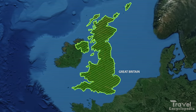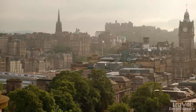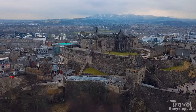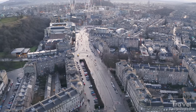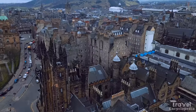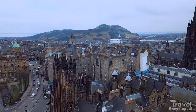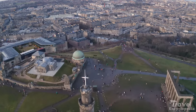At number 11, we have Edinburgh. Edinburgh is a historic city located in Scotland, known for its famous Edinburgh Castle as well as the Royal Mile, with its beautiful architecture and rich history. Visitors can take a guided tour of the castle or explore the many museums and art galleries.